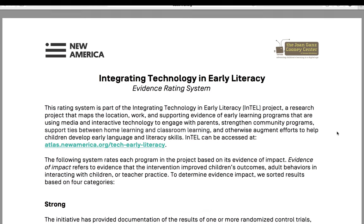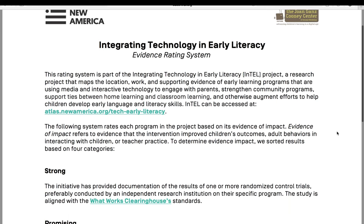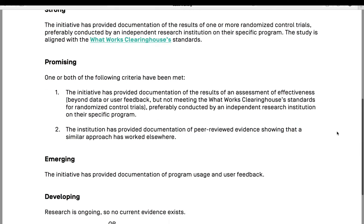Programs are rated by four different levels of impact: Strong, Promising, Emerging, and Developing.